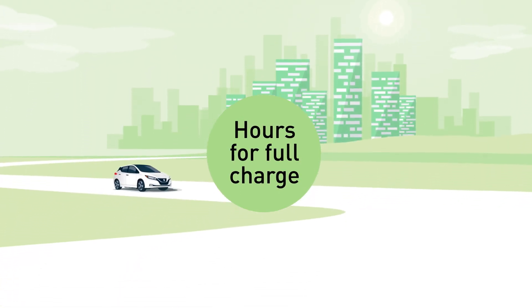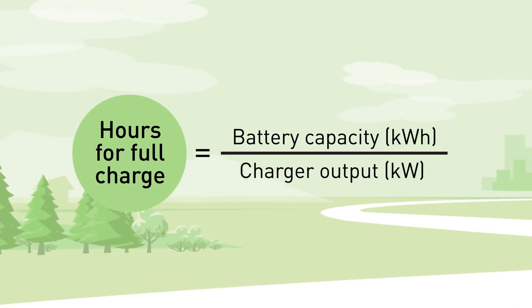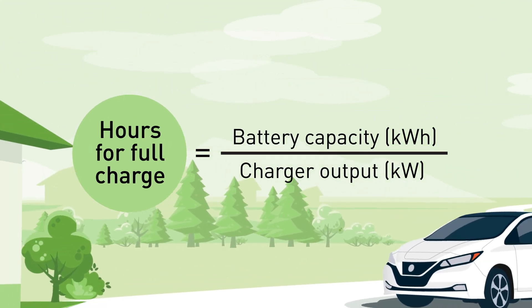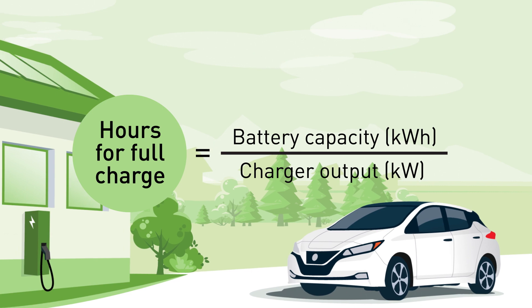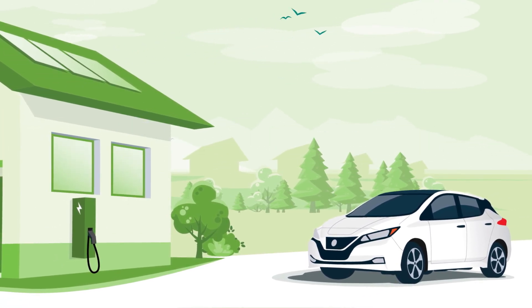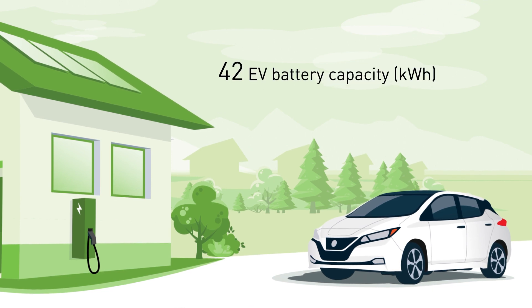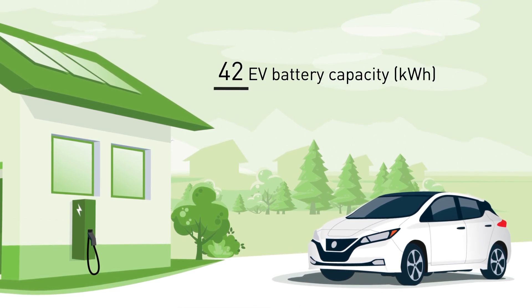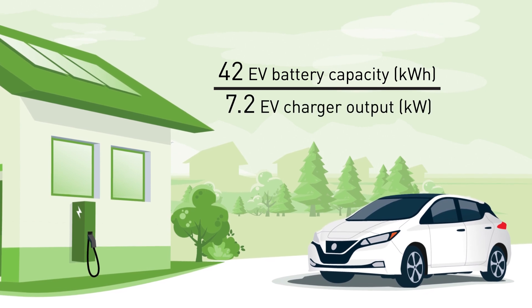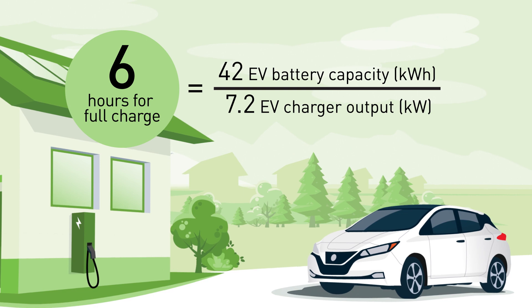To calculate how long it will take to charge your entire battery based on your EV charging station, take the vehicle's battery capacity — found in the owner's manual — which is in kilowatt-hours, and divide that by the charging station's kilowatt output. For instance, a fully electric EV model with a 42 kilowatt-hour battery capacity and a charging station output of 7.2 kilowatts means it will take approximately 6 hours for a full charge.